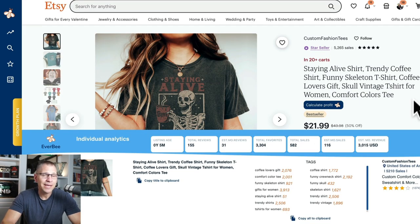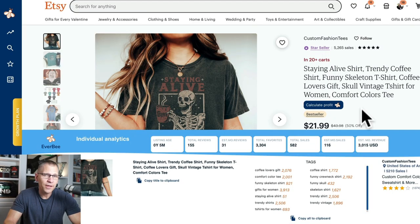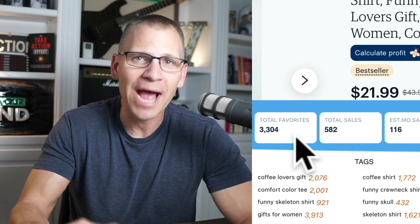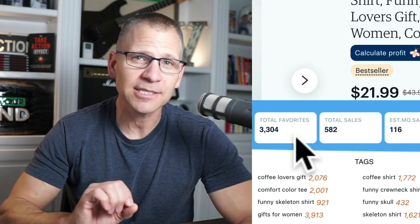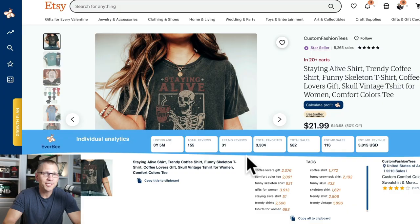One thing you don't even need a tool for: if you come to a shirt and you see 20 plus in the cart, that's a good sign — it means the listing is getting views and people are adding it. With Everbe, you can also look at favorites, which are basically a vote where someone said 'I like this' and bookmarked it. That shows demand and that people are finding it and liking it. Five months old, 582 sales, 116 last month — that's a pretty good shirt.